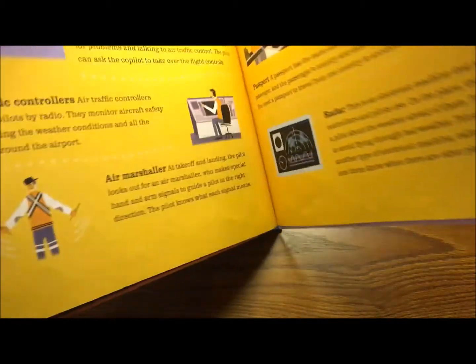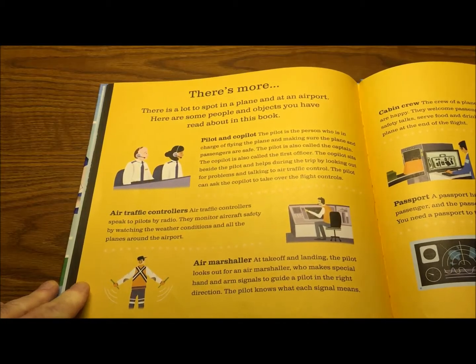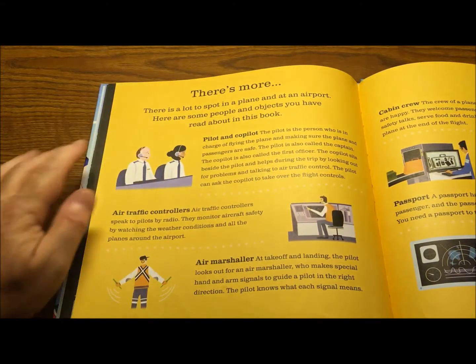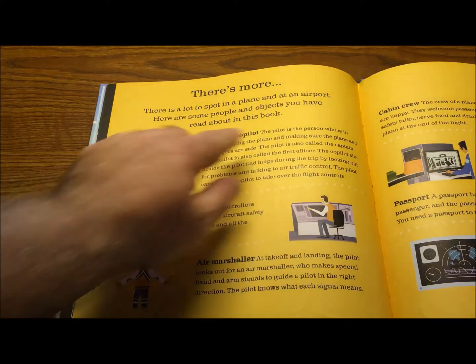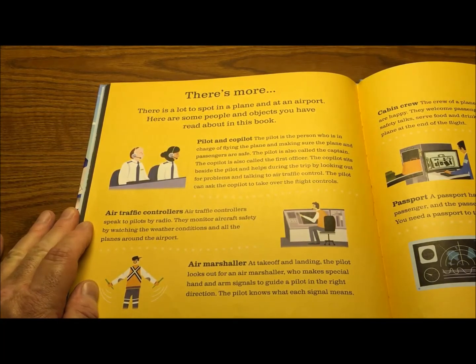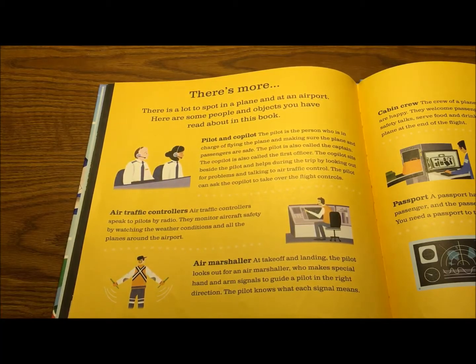As you can see, explorers, there's a lot of community helpers involved with aviation, airports, and stuff. There's a lot to spot on a plane and at an airport. Pilot and co-pilot: the pilot is in charge of flying the plane and making sure the plane and passengers are safe — also called the captain. The co-pilot is also called the first officer. The co-pilot sits beside the pilot and helps during the trip by looking out for problems and talking to air traffic control. The pilot can ask the co-pilot to take over the flight controls. Yeah, both of them can fly.